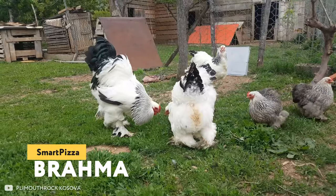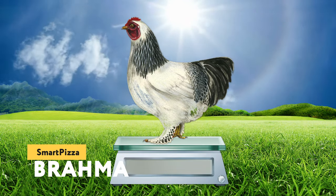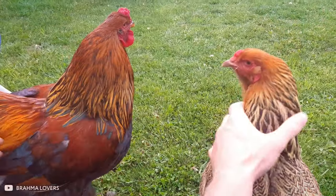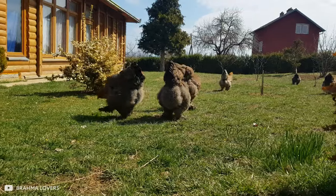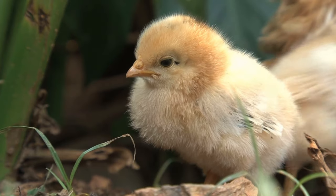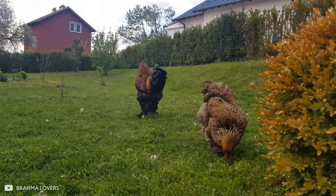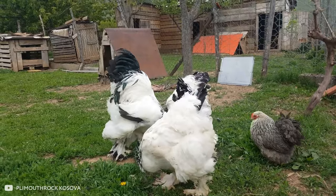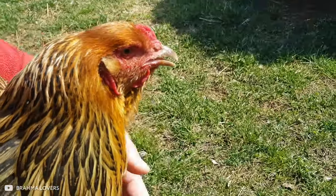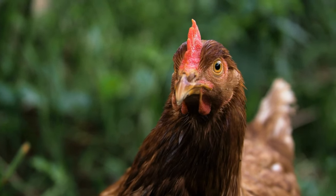Brahma. Would any of you believe me if I told you that in the past, roosters of this breed weighed as much as 15 pounds? Those birds were gorgeous. But today's Brahmas are a little different. First of all, they're famous for their immunity. Brahma chickens have great health since birth, which, with proper care, preserves in them until the end of their days. Also, despite their extraordinary appearance and a whole bag of muscles — which is not typical of other breeds of chickens — Brahmas are unpretentious to the living conditions. In fact, they're not much different from ordinary domestic chickens.